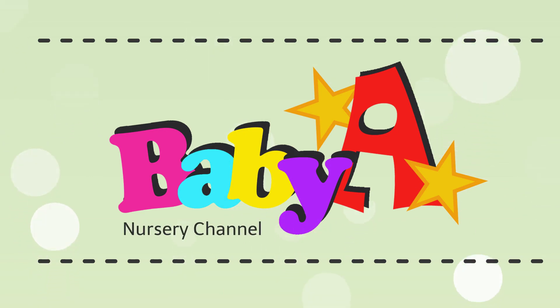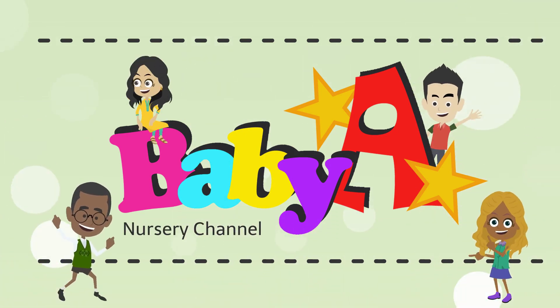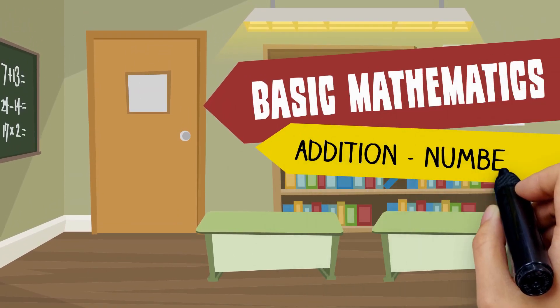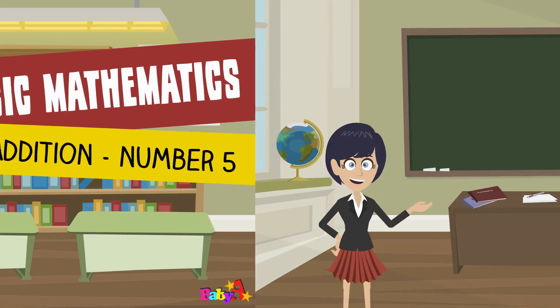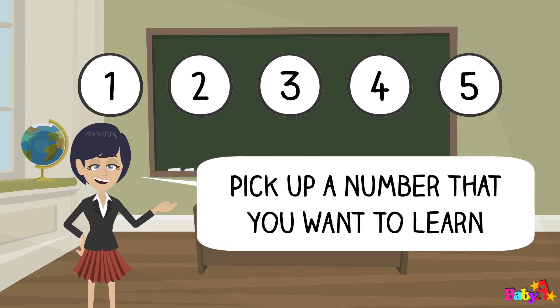Baby A Nursery Channel. Basic Mathematics: Addition of Number 5. Pick up a number that you want to learn.